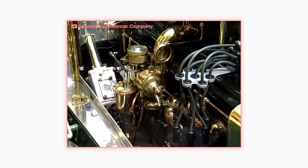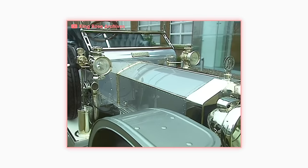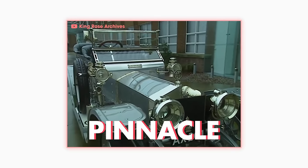Relying on pressurized engine lubrication, dual ignition, and advanced carburation to give the car both a flexible and smooth power delivery. The car was released in 1907, and to prove how reliable it was, Claude Johnson, the commercial and managing director of Rolls Royce, ordered one of the cars to be built with silver-plated fittings. It was nicknamed Silver Ghost. The Silver Ghost was driven 15,000 miles and never broke down. Even the people at Mercedes-Benz were stunned because it was so unbelievable. The 4050 became the pinnacle of automotive reliability.